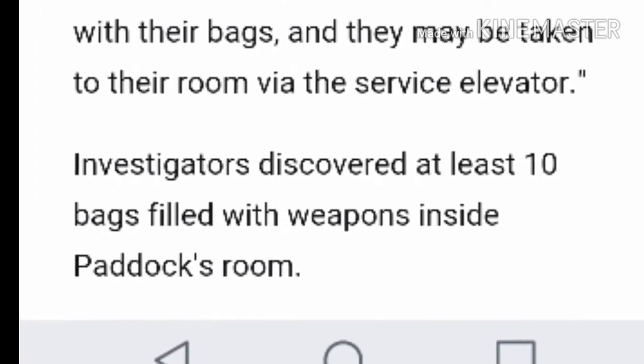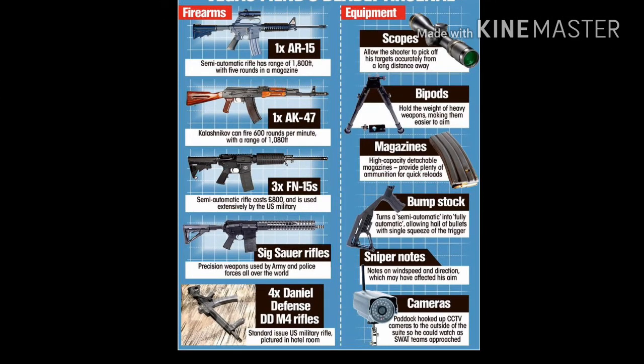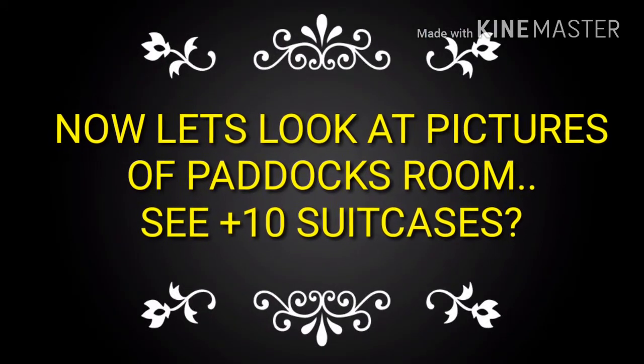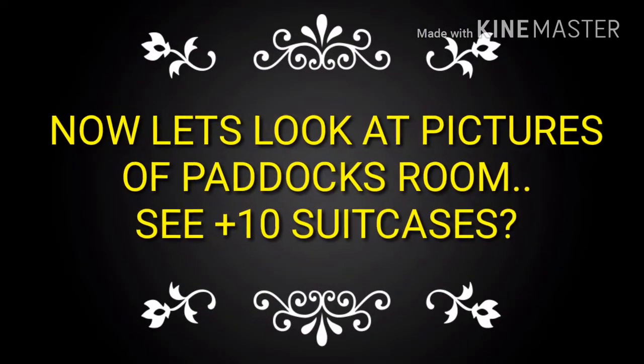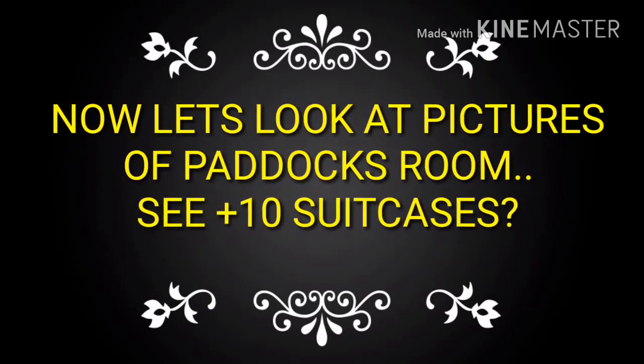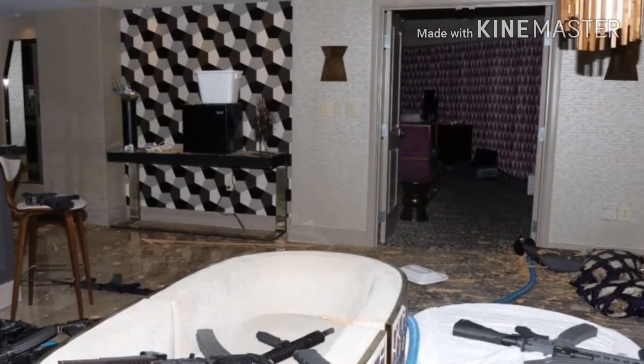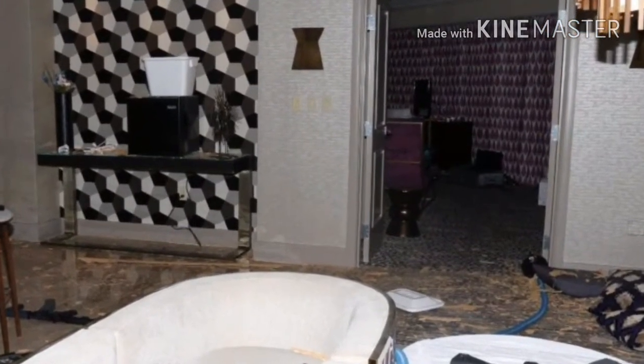Now we know it was 17, 22 guns — or however many there was. It's a lot of guns. So now let's look at the pictures we all have and we've all reviewed, and see if we can find 10 empty suitcases that all these guns were in. And I'm looking.